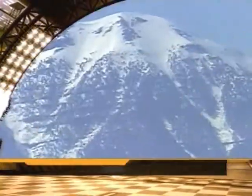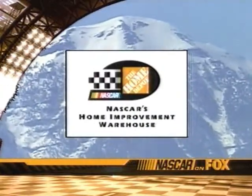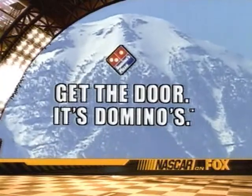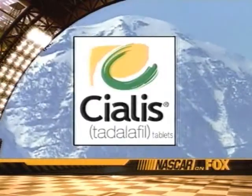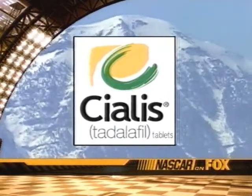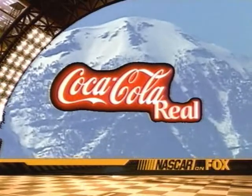NASCAR Nextel Cup Racing on Fox is brought to you by The Home Depot, the official home improvement warehouse of NASCAR. By Domino's, the official pizza of NASCAR. By Cialis — ask your doctor if a free sample of Cialis is right for you. And by Coca-Cola. Let's make it real.